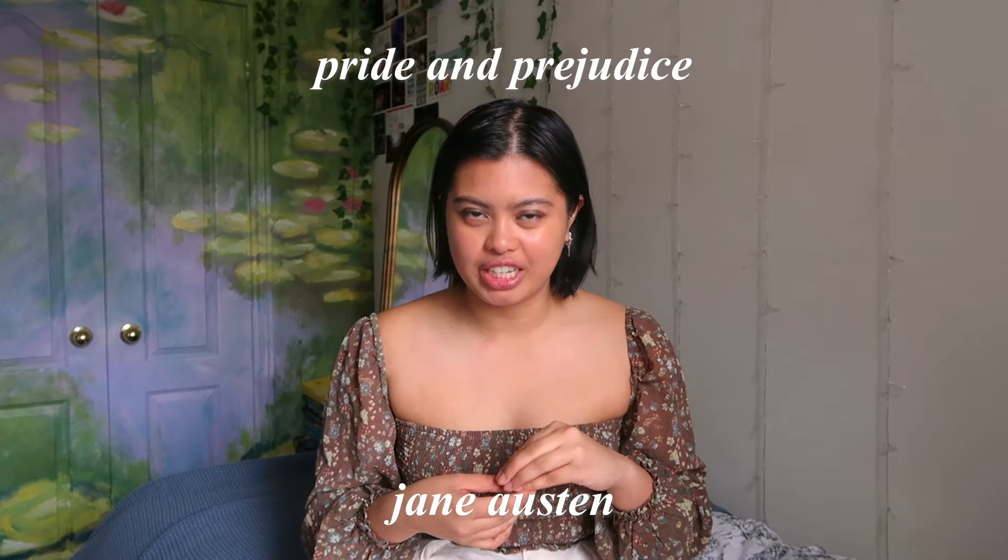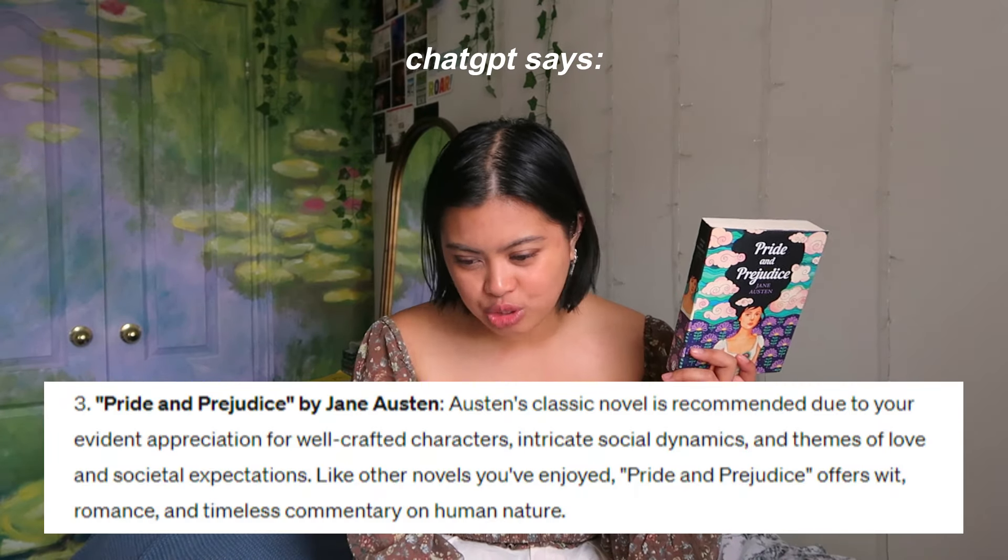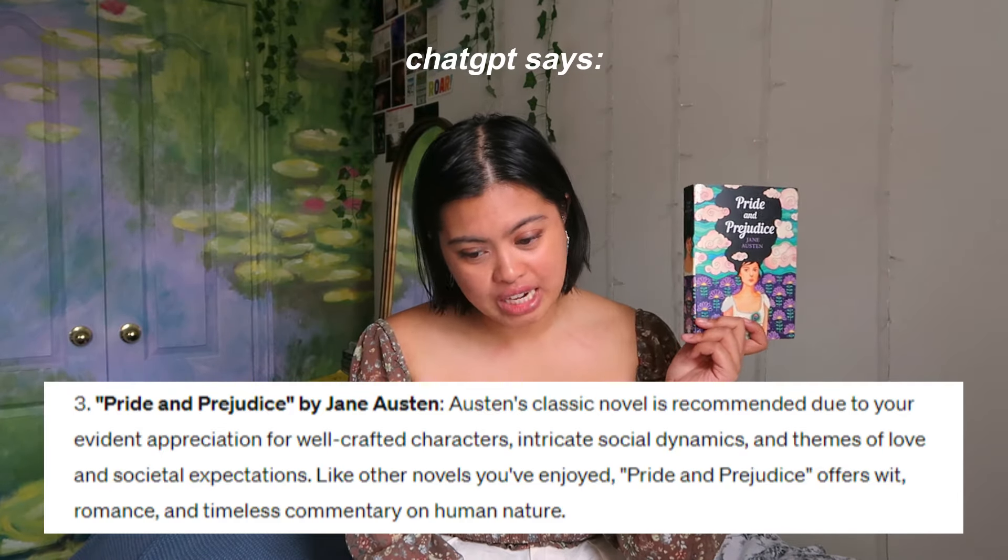The second book recommended to me was Pride and Prejudice by Jane Austen. I started it but haven't finished it — I've been meaning to. I've actually been enjoying it, but I have so many other books because I've been borrowing a lot of library books with deadlines. I'm obsessed with the movie. I have a bad habit of watching the movie before reading the book — I feel like it makes the book more fun. I'm at page 100 out of 400. ChatGPT says: 'Austen's classic novel is recommended due to your evident appreciation for well-crafted characters, intricate social dynamics, and themes of love and societal expectations.' Maybe it's like horoscopes — so vague that when they pop off, you go, 'That's so me right now.' I love horoscopes, so I'll thank ChatGPT for this one.